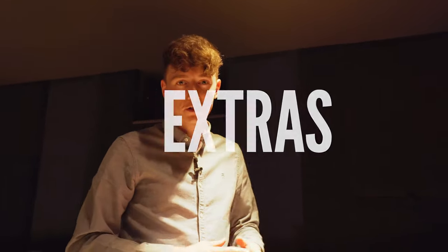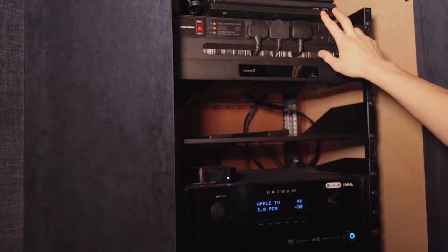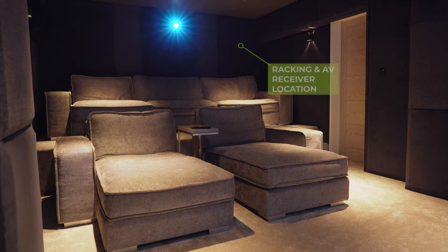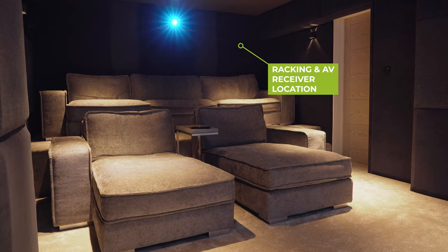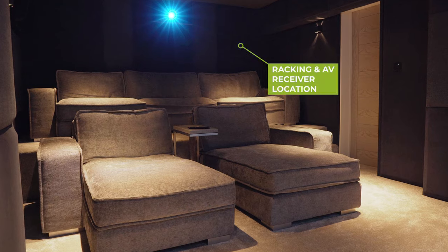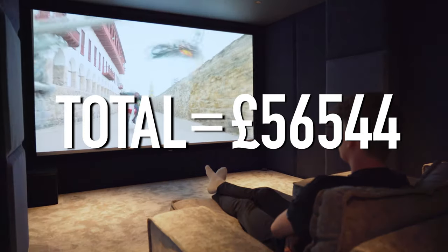There are a couple of extra features worth highlighting. There's air conditioning up here that does both hot and cold, great for regulating the temperature — not included in the pricing. At the back, there's a hidden cupboard behind this panel containing the racking with all the AV equipment. Even though everything is controlled via Control4, it's important to have easy access to the racking. The cupboard is vented to keep the equipment cool. All these little extras like the racking, Apple TV, and cabling came to around £1,000.